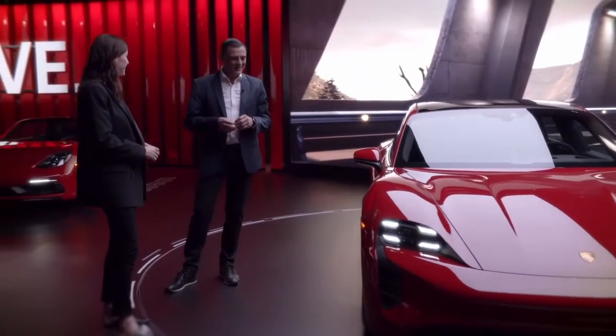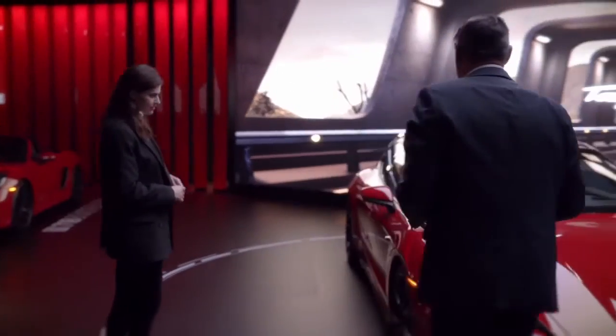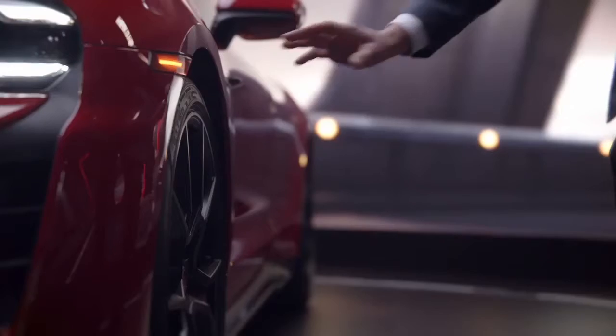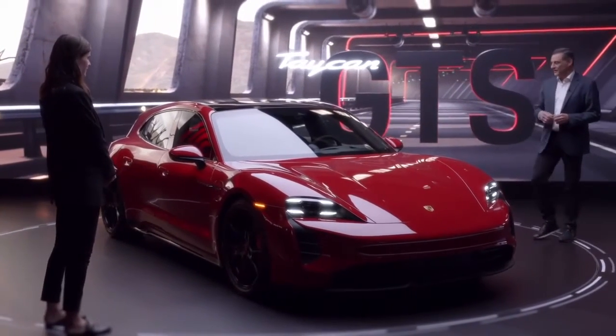Yeah, well spotted. It's the GTS color. We have the carmine red for the GTS family and it lives from the contrast of the black and carmine red. This is typical GTS DNA — so even the calipers are colored in red and the dorsal trim is gloss black.